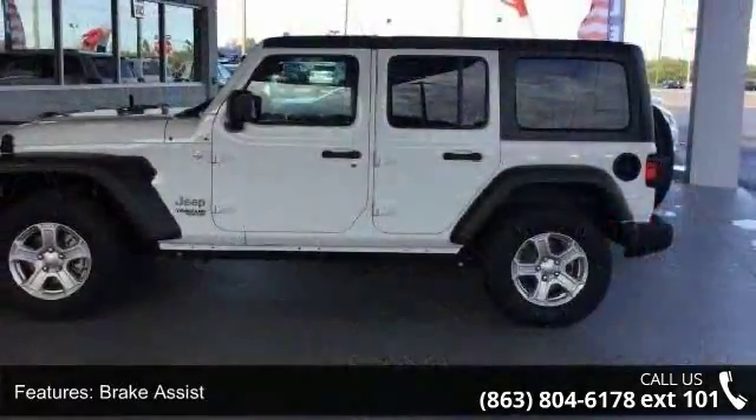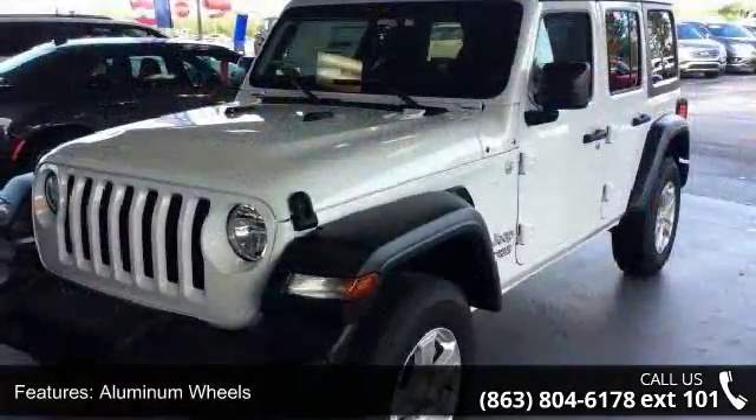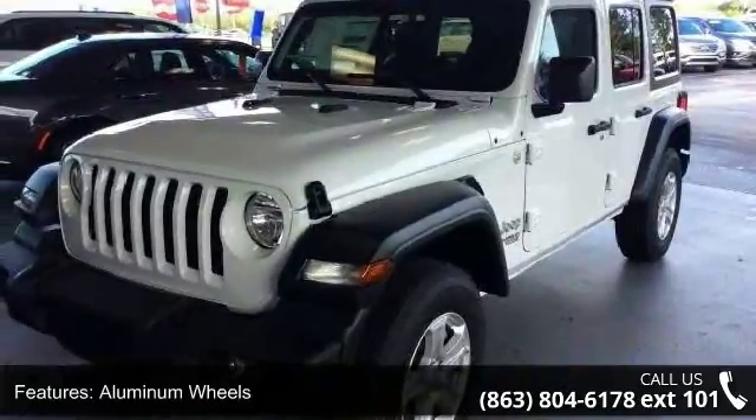If you are looking for a new car this might be the one. Low mileage is an important factor in your purchase and this vehicle delivers a low odometer reading.